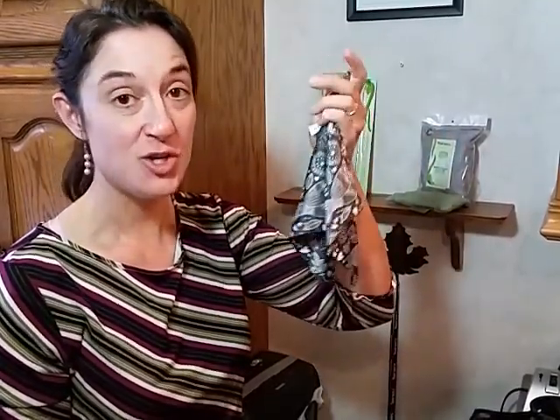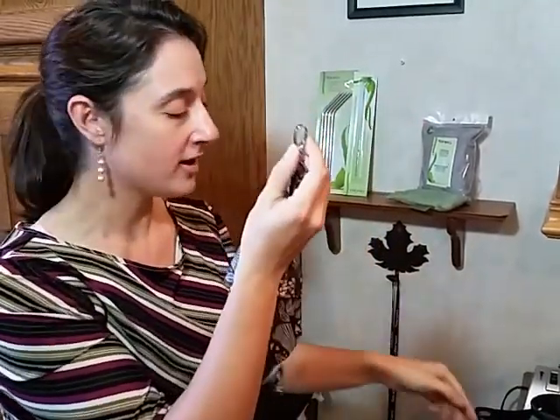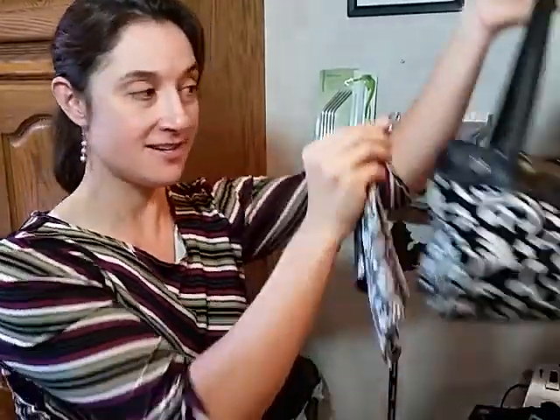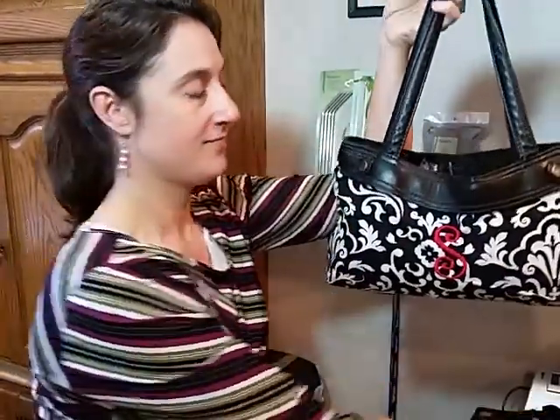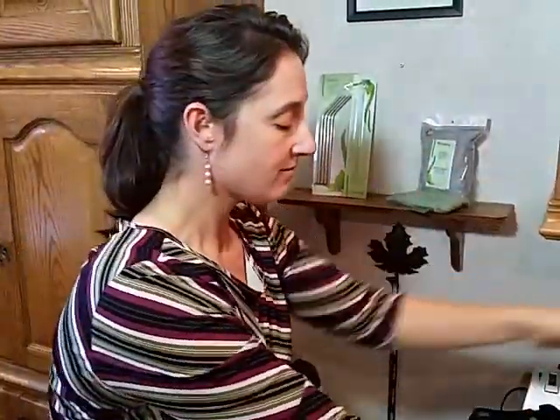We're going to start with the fantastic optic scarf. It's new and improved, thicker cloth from what it was last year. We have three patterns to fit anybody's style. This great carabiner will hook it on the outside of your purse, or for those of you who can never find your keys, stick it on your keychain. And it's great not only for your glasses and your sunglasses, but also for all those touch screens to get them totally shiny.